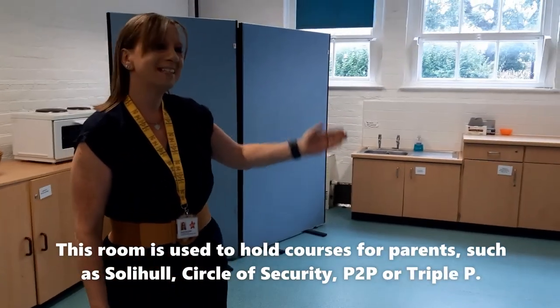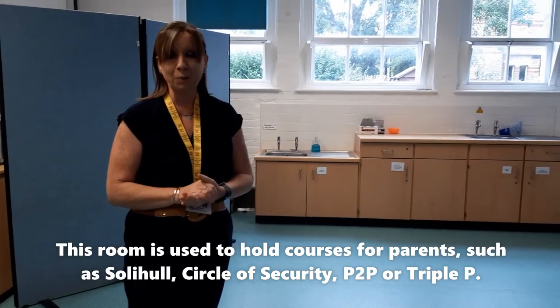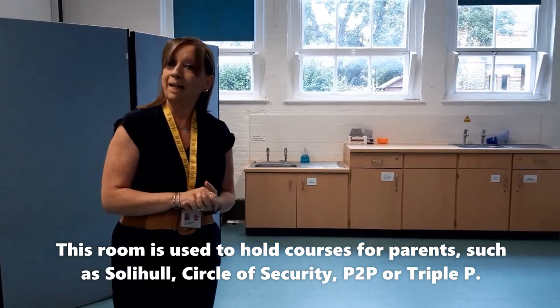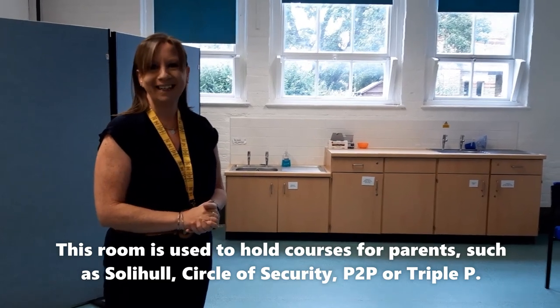Welcome. This is the room that you will come to if you come to one of our courses such as Solihull, C2P, or local services, or you might have a midwife appointment in here.